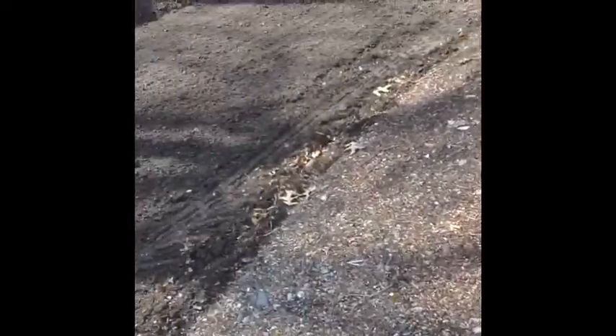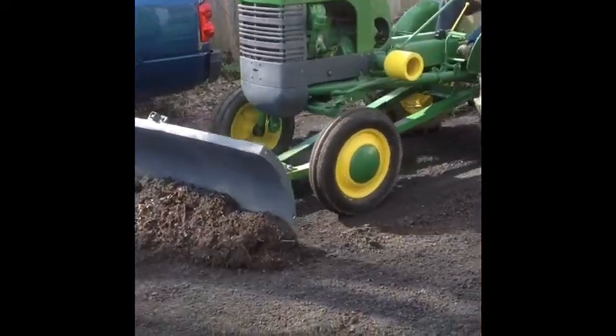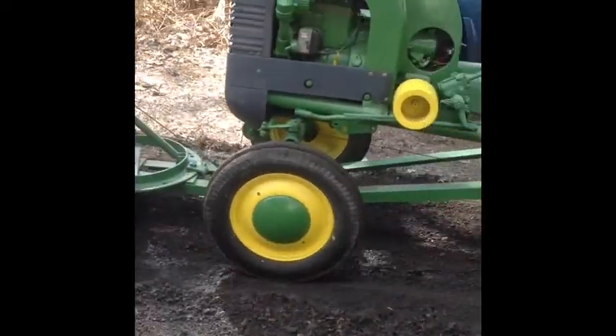That's a 1941 John Deere LA. I want to say it's 16 horsepower, but I'm more than likely wrong. I'll check once he goes by here. Yeah, I was wrong — it's 13 horsepower. 1941 John Deere LA.